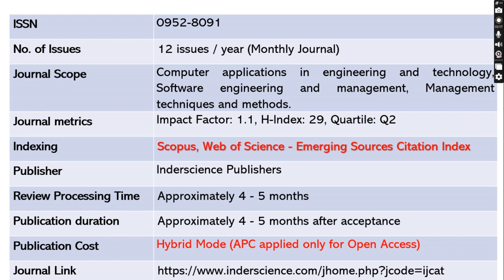This journal is indexed in both Scopus and Web of Science, and the publisher is Inderscience. It will take approximately four to five months to review your article and another four to five months to publish. This journal publishes in hybrid mode; article processing charges will be applied only for open access. The journal link has been shared below.